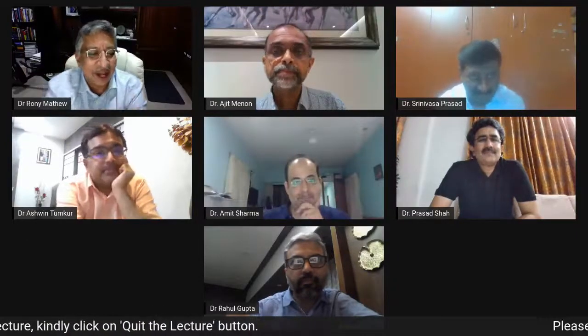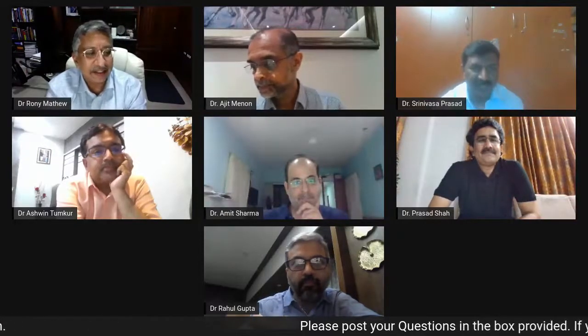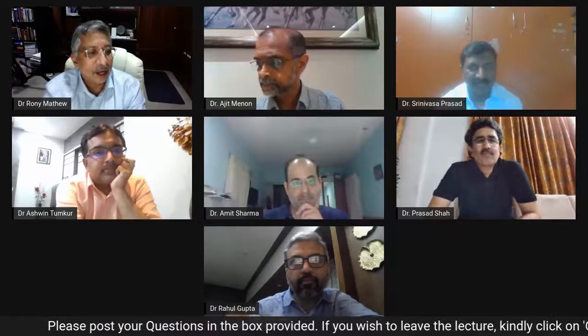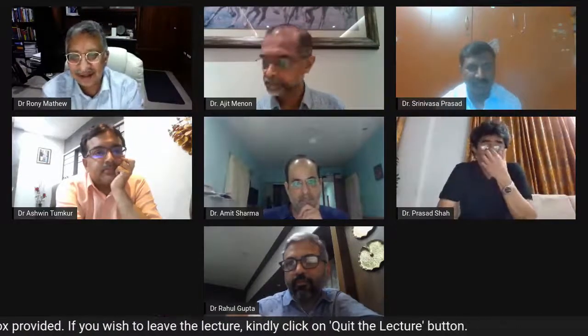Let me invite Dr. Rahul Gupta. He is going to speak on complex high-risk intervention in a patient with refractory VT. Dr. Rahul is from Aputu Hospital, Mumbai. Welcome, Rahul.